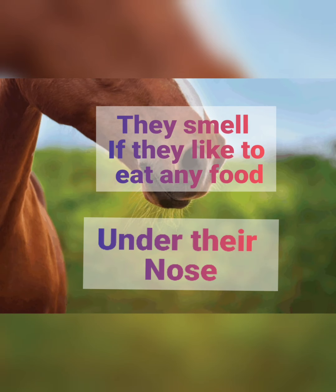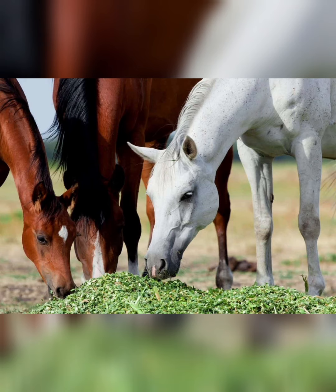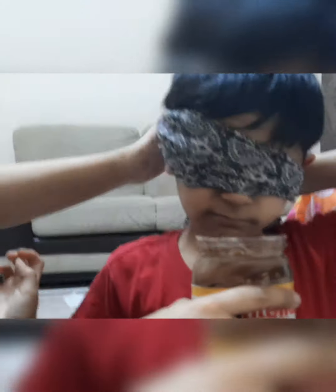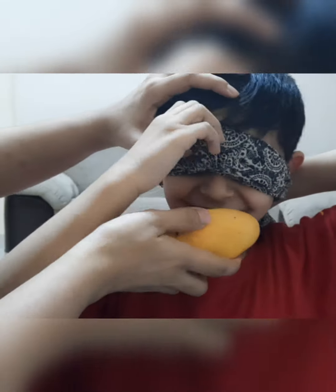Another fact is that horses cannot see two points: just behind their tail and just under their nose. Because of this blind spot under their nose, they smell everything before eating. This brought science back in again, and we did a quick and creative sense-of-smell activity where I tied up my kids' eyes and gave them things to smell.